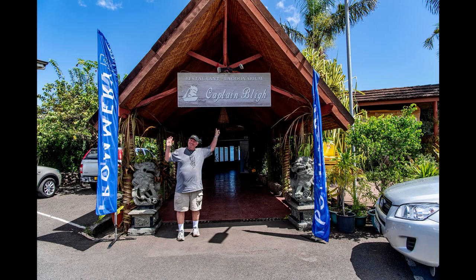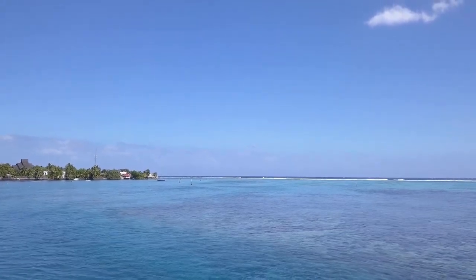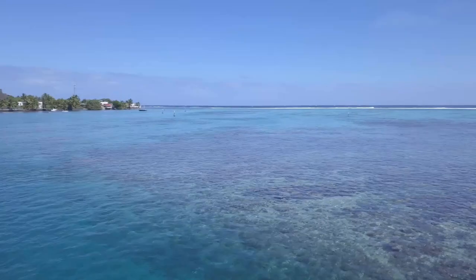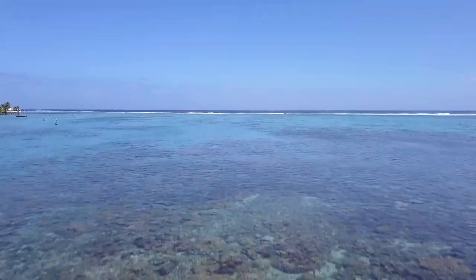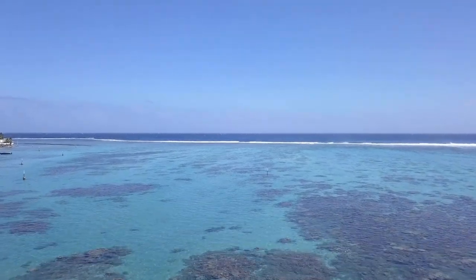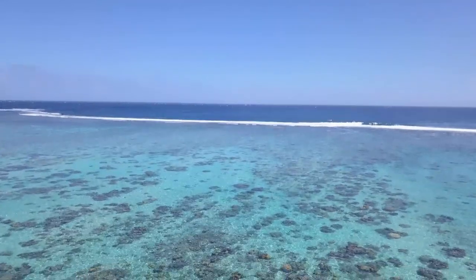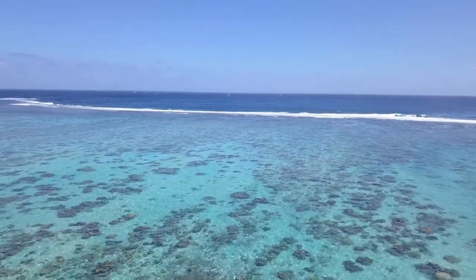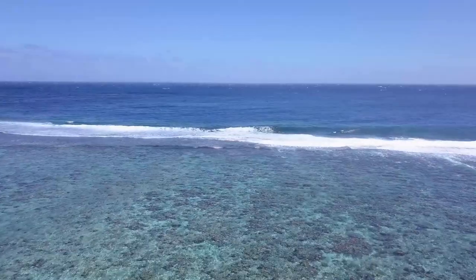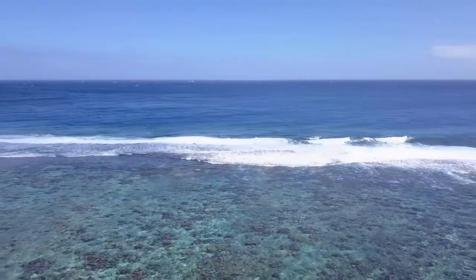A trip to Tahiti is not complete without a stop at the Captain Bly restaurant for some fresh mahi-mahi. The restaurant will be our launching pad for our next drone adventure. It is very difficult navigating boats inside the reef because of the many coral heads that lie just under the surface. Over the horizon, 700 miles away, lies River Tonga and the Cook Islands.